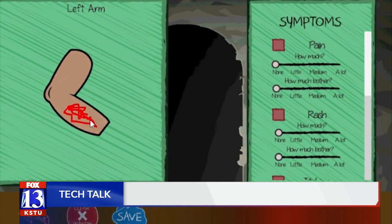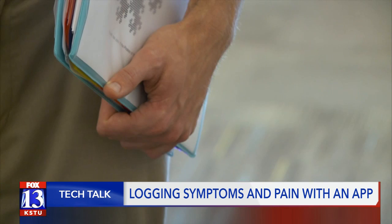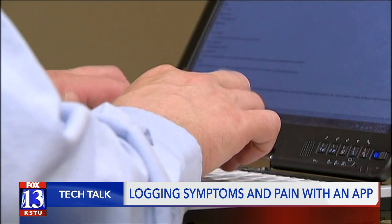Color Me Healthy lets kids write down their symptoms in a journal and create an avatar that they use to describe where any pain may be. All this information is then translated into a report that doctors can review. It's almost like a journal, but the most fun journal you've ever had in your life.